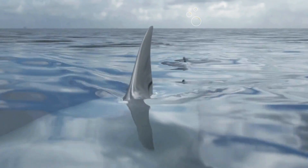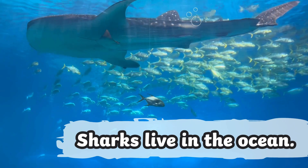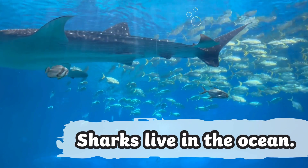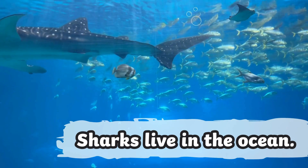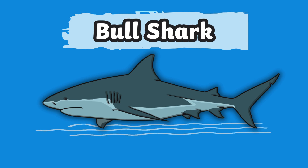All sharks have fins and breathe through gills. Most sharks live in ocean habitats and can be found in every ocean on Earth. The bull shark can be spotted in warm freshwater habitats.